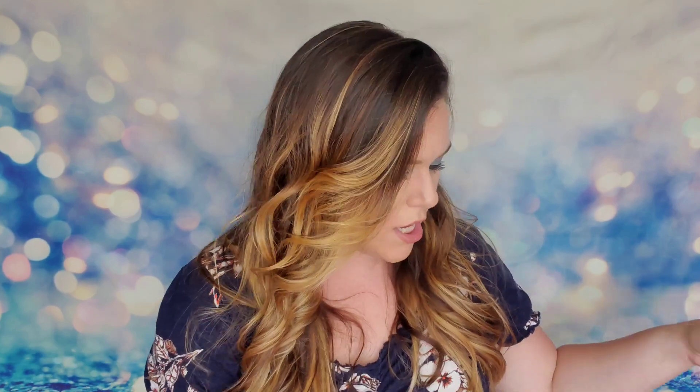That's everything inside my Ipsy Glam Bag for September 2020. Overall I think this is a really good bag. I love the bag itself, I love the bronzer and blush, and it's nice to try the primer even if it's not my favorite. There's a good mix of skincare and makeup. It's not my all-time favorite bag they've done, so I'm giving it four stars — I think they've had better in the past, but it's still worth your money.